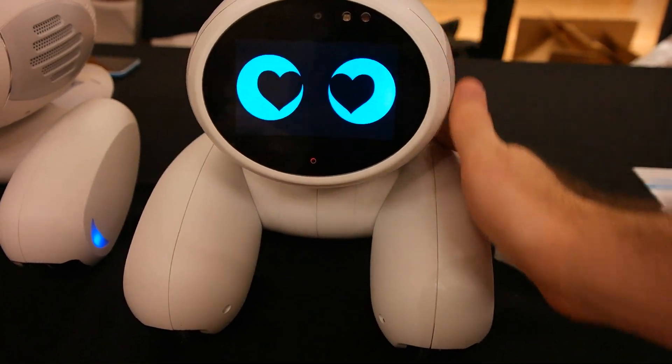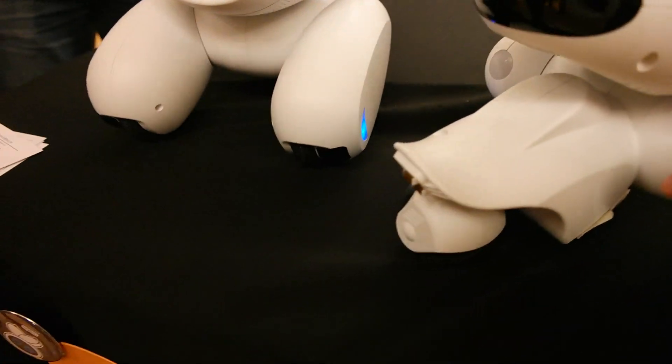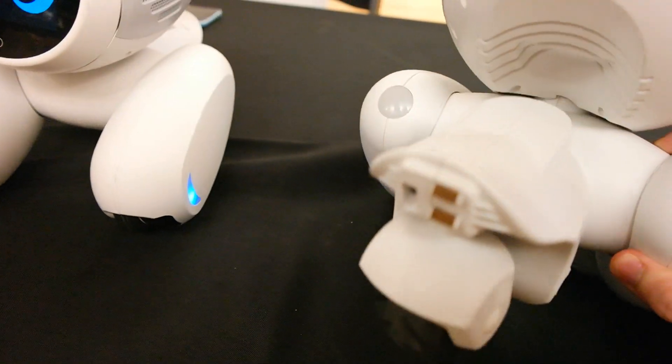So we've seen it make all types of cute faces, and you'll see in the back here that it has chargers on the back. It lasts about four to five hours before it goes to its own charging dock.